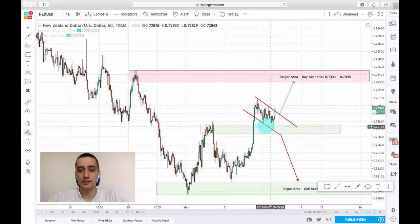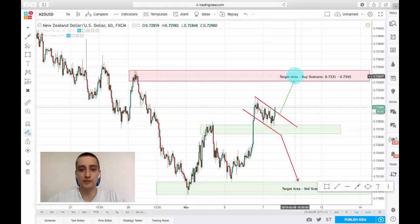Now, after reaching this support area, which is the previous top of the first wave, the pair seems to have trouble breaking it, so I expect a continuation and a third wave reaching all the way up to this target area.